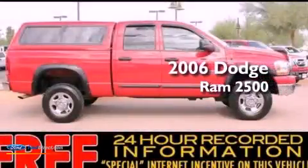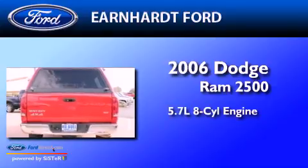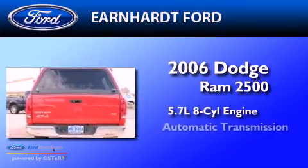This is a 2006 Dodge Ram 2500. It has a 5.7-liter, 8-cylinder engine and an automatic transmission.